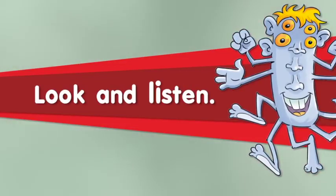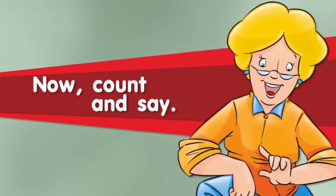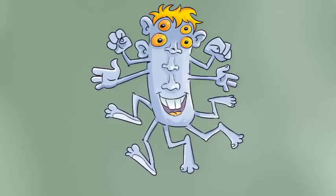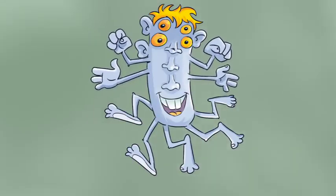Look and listen. It's got one mouth. Now count and say. It's got three ears. It's got five legs. It's got three noses. It's got four hands. It's got four eyes.